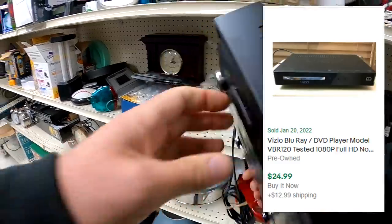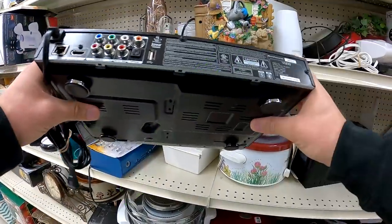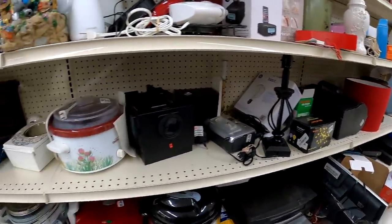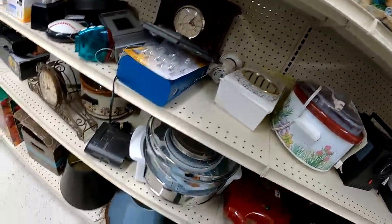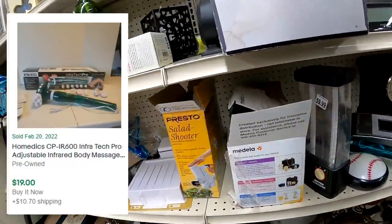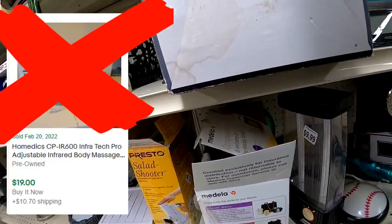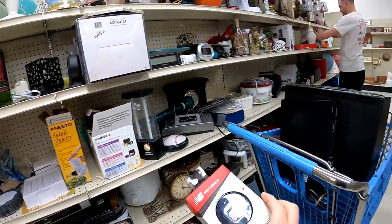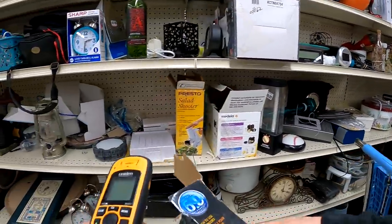This Vizio will be five dollars after the discount, so I go ahead and jump on it — probably about $35 shipped, so there's a little profit to be made. The Home Medics could have been okay, but the comp I pulled up showed way better condition. This one had too much scratching on the head, so I ended up putting that back.